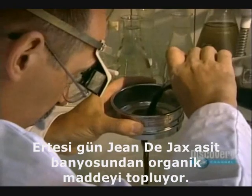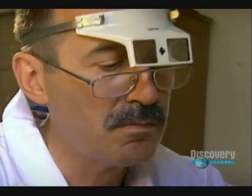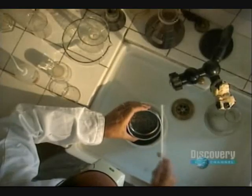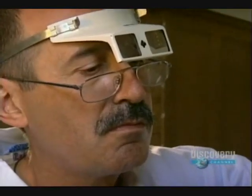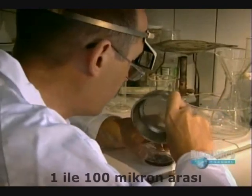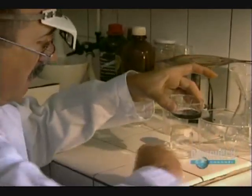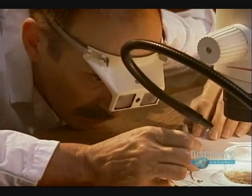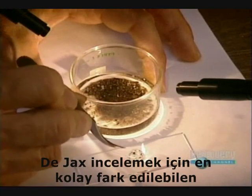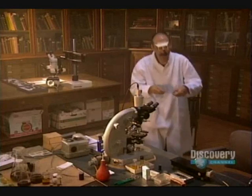The next day, Jean Desjacques collects the organic matter from the acid bath. From these minute clues, he'll reconstruct an ecosystem. He has isolated a fraction between 10 and 100 microns — the fraction of organic matter. Desjacques selects fragments of the most easily recognizable plants for examination.